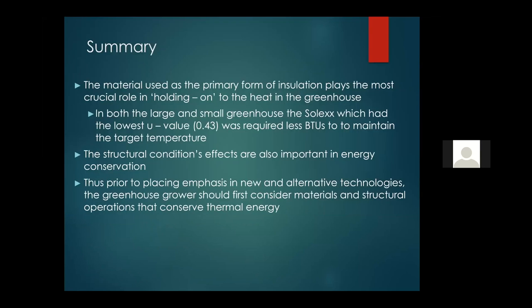To summarize: the materials used as the primary form of insulation probably play the most crucial role in holding on to the heat of the greenhouse. You see this with both the large and the small structures — Solex had the lowest U-value and also the lowest BTU output. The structural condition, while it doesn't seem as dramatic, matters a lot in a business with very slim profit margins. Prior to examining alternative sources of energy and dealing with the complexities of adding new technologies, please examine ways to increase the efficiency of both your energy output and your energy conservation.